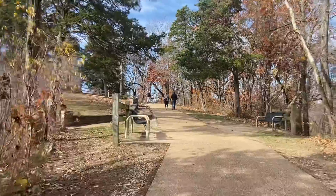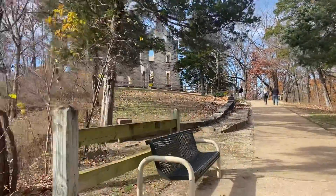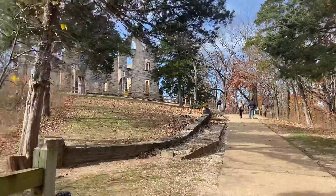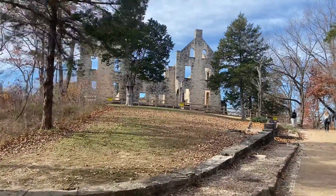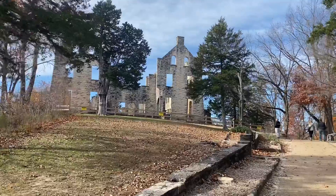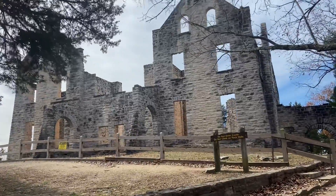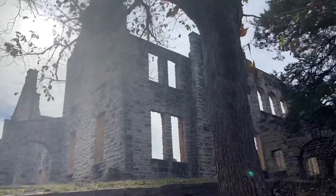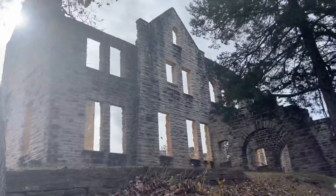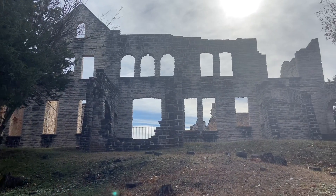Construction of Ha Ha Tonka Castle was started in 1905 by Robert McClure Snyder, a Kansas City businessman who purchased the large property after visiting in 1903. Following Snyder's death in an auto accident in 1906, the castle was completed by his three sons in the early 1920s. It was used as a summer and weekend home by the Snyder family. In the late 1930s it was used as a hotel; however, it was destroyed by fire in 1942.